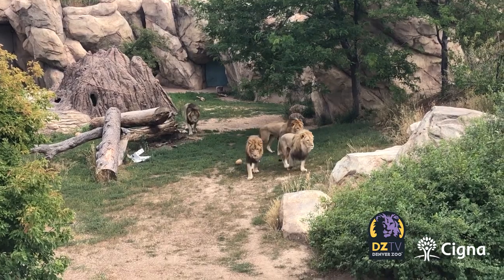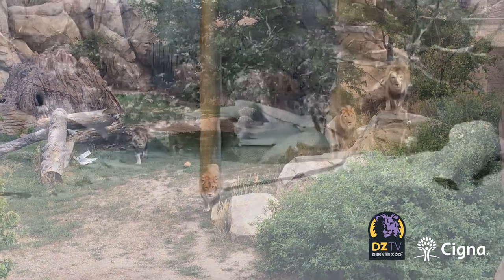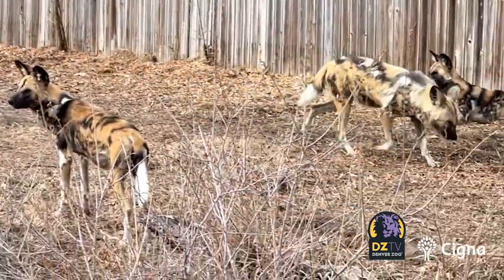Welcome back to DZTV's Best Life presented by Cigna. I'm your host, Carly McGuire. Weather in Denver can be unpredictable, but one thing we can count on this time of year are cold temperatures. And people always want to know: what do we do for animals when it's cold and snowy?